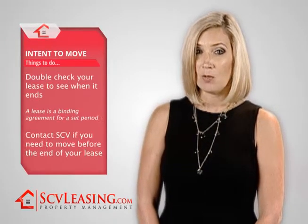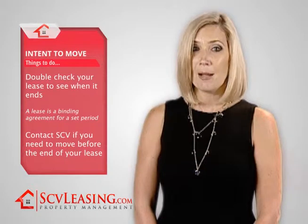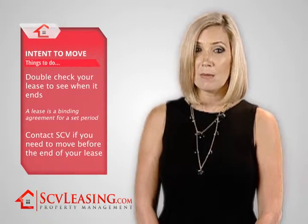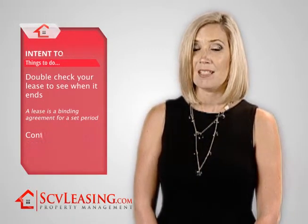Before giving notice of your intent to move, please double-check your lease to see when your lease ends. A lease is a binding agreement for a set period and you may still be bound to the lease. If you need to move and you are still committed to a lease period, contact your SCVL management team to discuss your options.